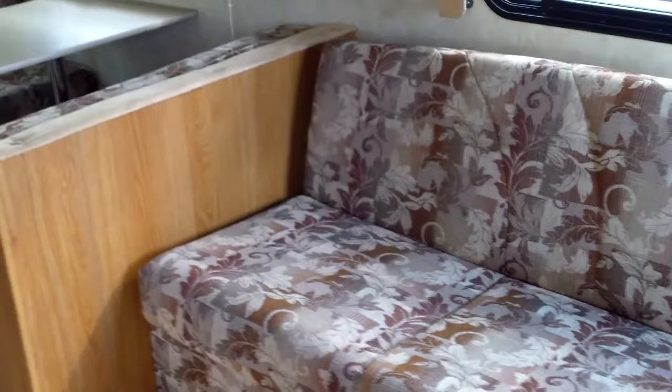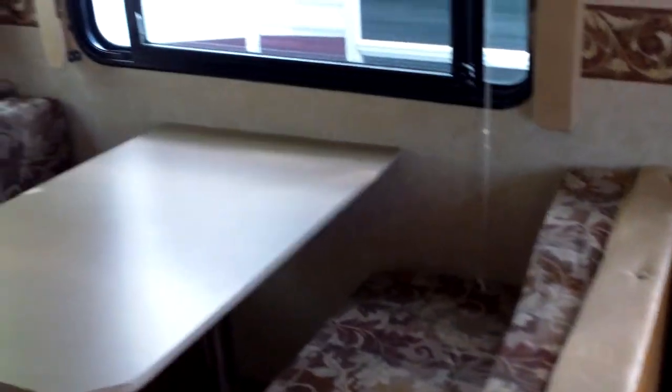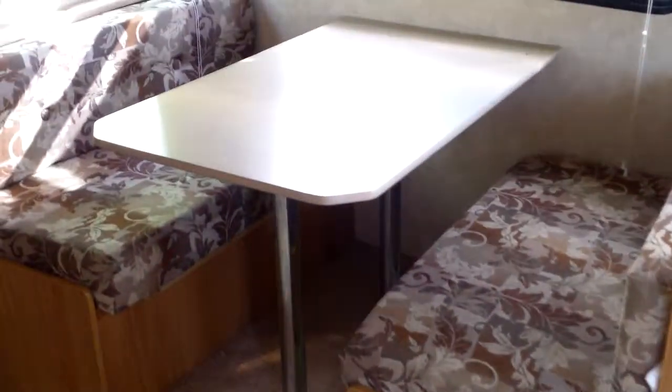Nice big couch here — that's a jackknife sleeper sofa, so it will fold down flat. Booth dinette that will fit a family of four very comfortably, and that also folds down to a bed.